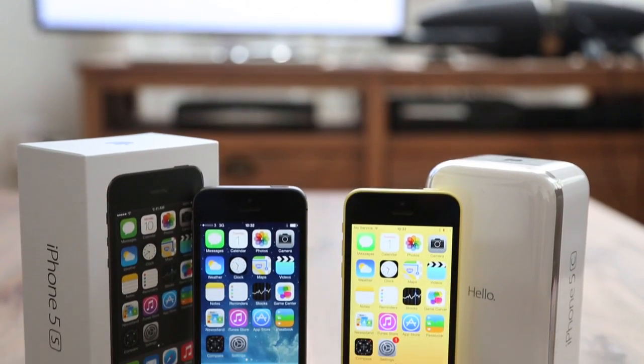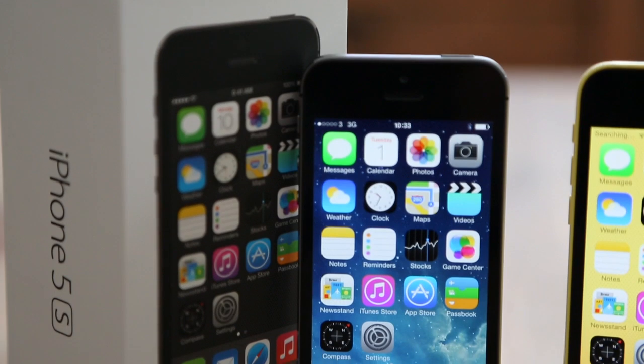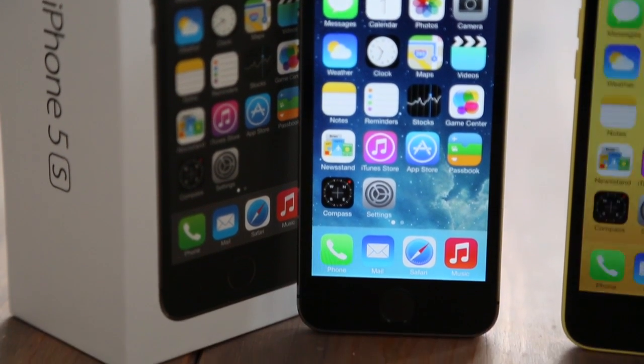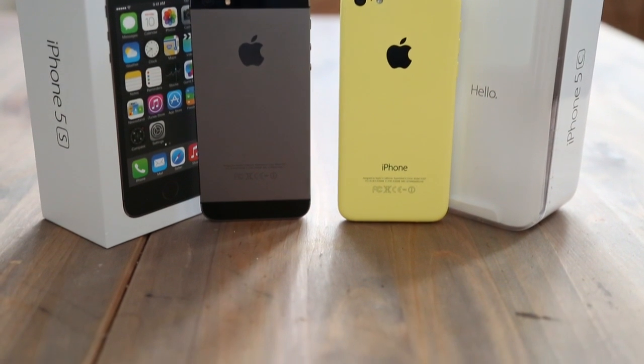And as we said in our 5C review, it's not that it isn't a great phone, but once you weigh up the minimal price differences of the two handsets on contract, it makes the 5S a very tempting proposition over the 5C — if you can actually find it to buy anywhere, that is.